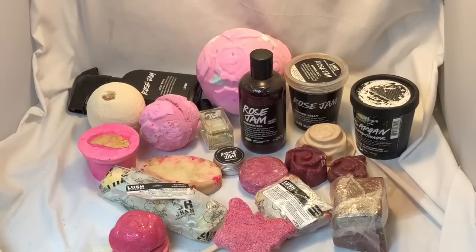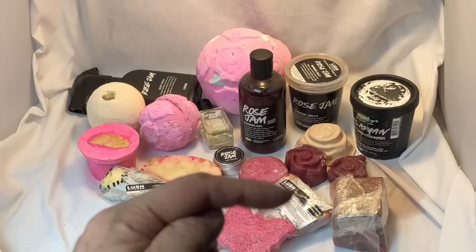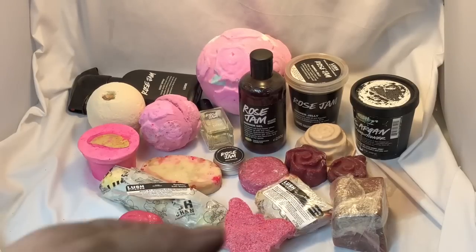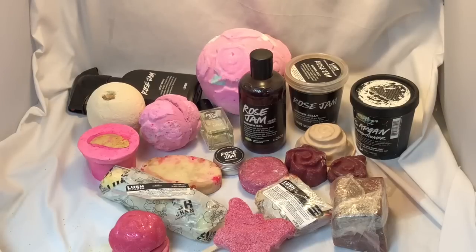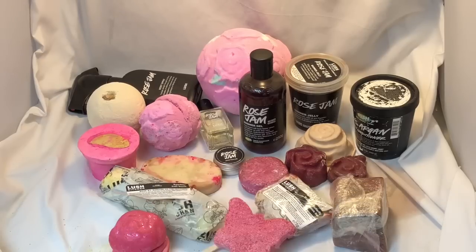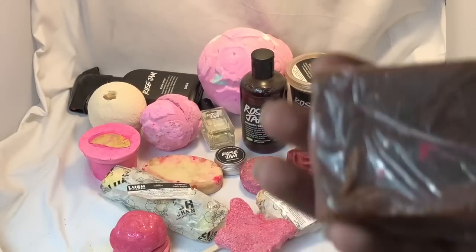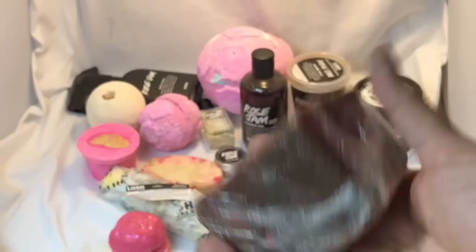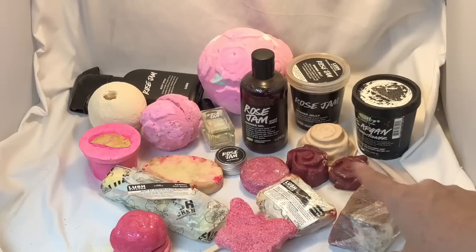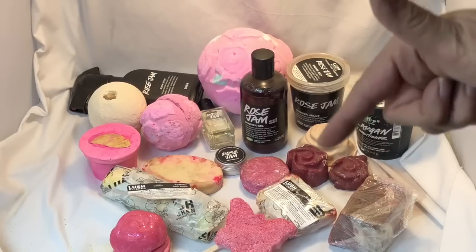To the right of that is a butterfly — there's one unwrapped on a stick, which is a reusable bubble bar on a stick called Madam Butterfly. This big chunk that's wrapped is a rose jam gourmet soap. The pieces of rose are also soap, but they're regular soap style, not gourmet soap style.